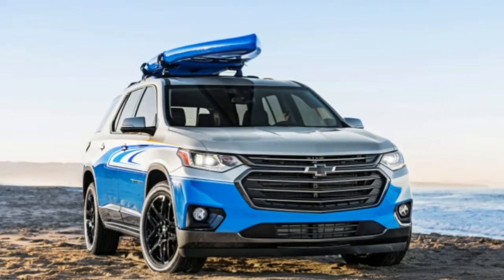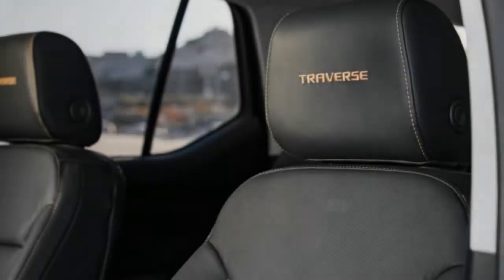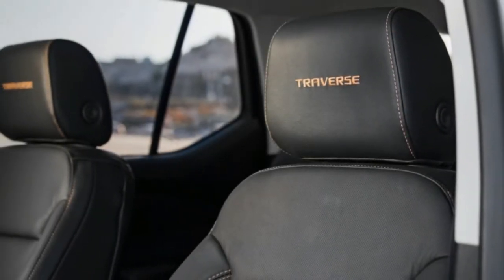The Chevy Traverse Sub will debut next week at SEMA in Las Vegas alongside a number of other Chevy and GM products. Stay tuned for more SEMA news and concepts.